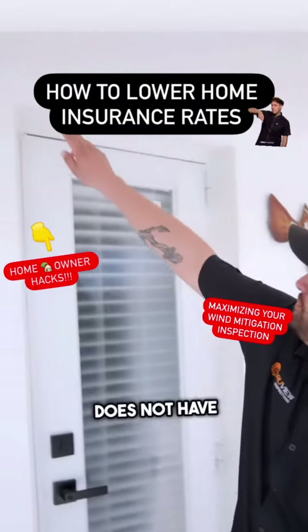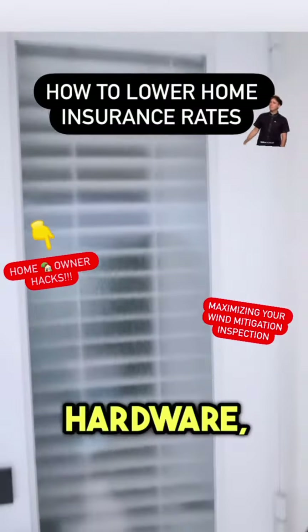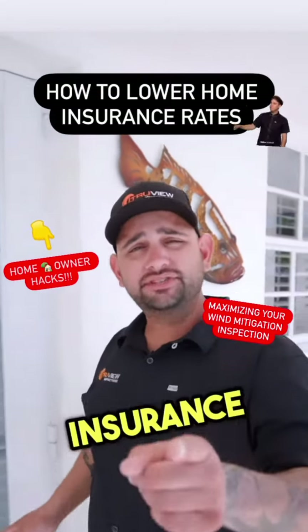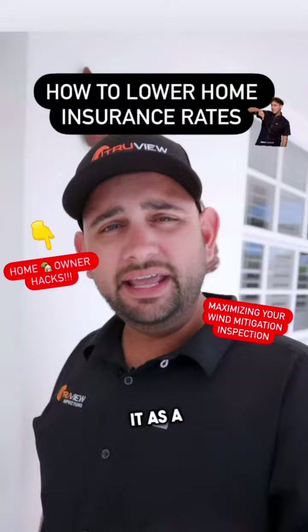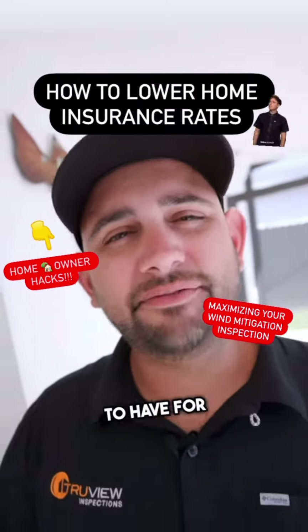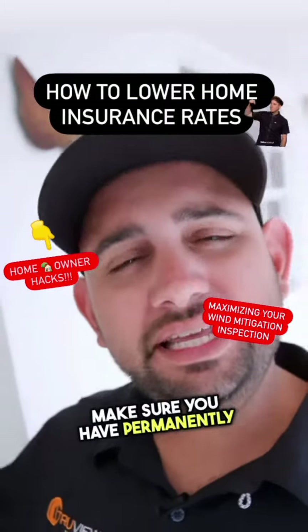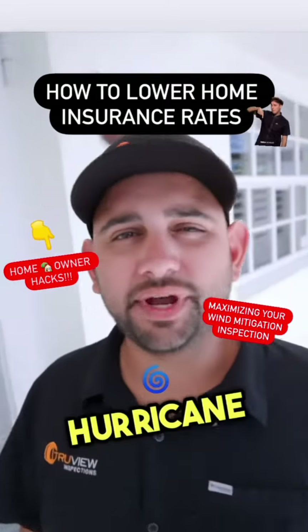If the property does not have the permanently installed hardware, there's no way to prove that the home has shutters, and the insurance company is not going to accept it as a protected opening. So the one takeaway you need to have is: no hardware, no credit. Make sure you have permanently installed hardware to go along with your hurricane shutters.